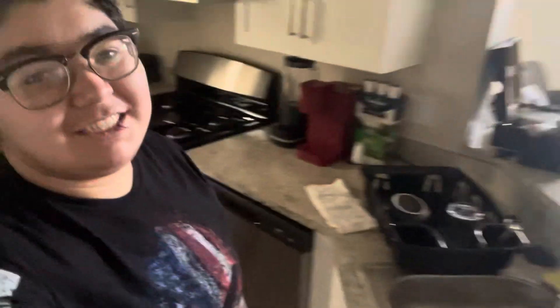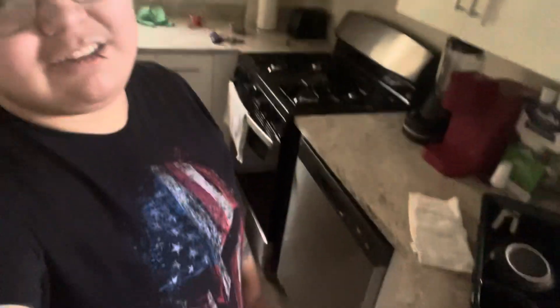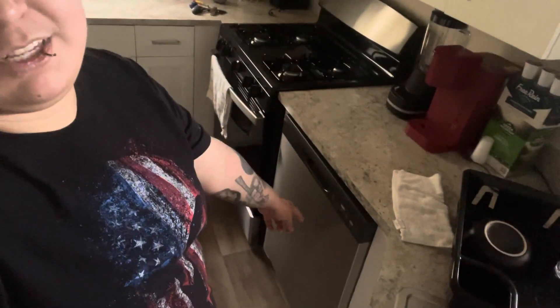This is my kitchen — as y'all can see, you got a sink, oven, fridge, and a dishwasher right there. And over here is the washer and dryer.